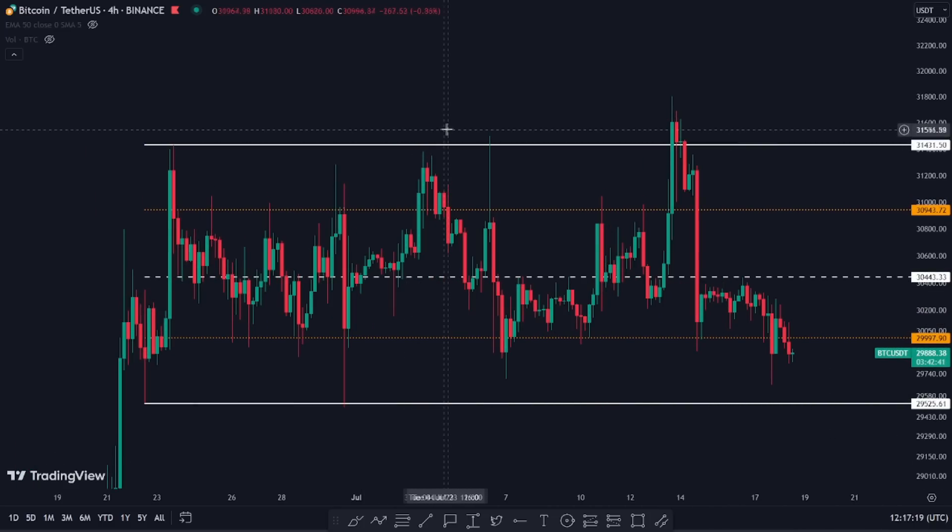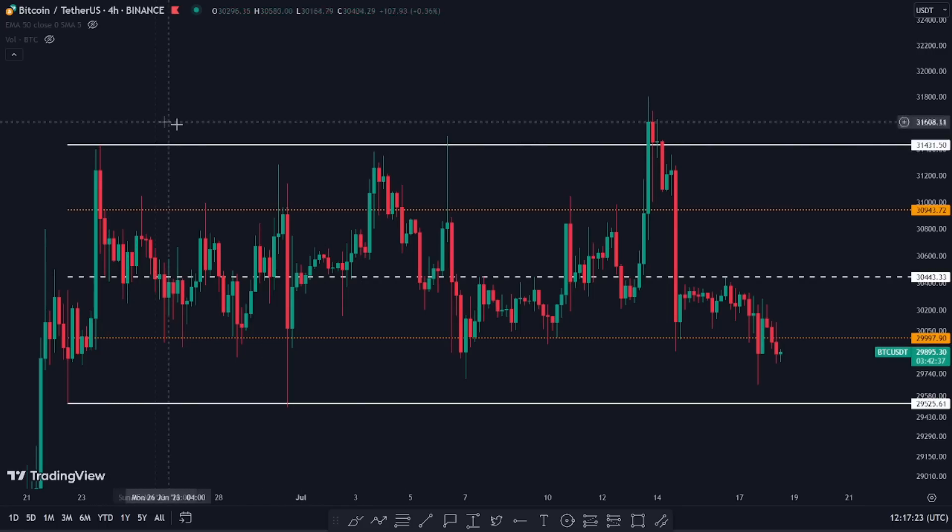Let me tell you what I think. In the past days, we've been talking about the idea that we're inside this range. These are your range highs, your range lows. This is your mid-range, and then these two dotted orange lines are the range quarters — you can see how they act as support and resistance. So that's what I think: we are in this range.